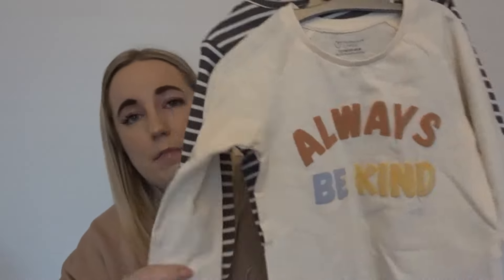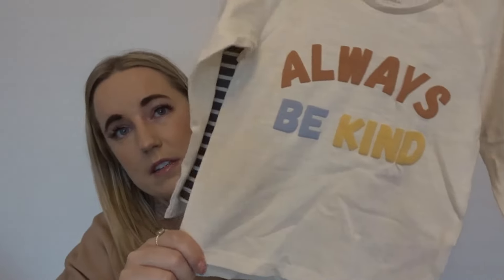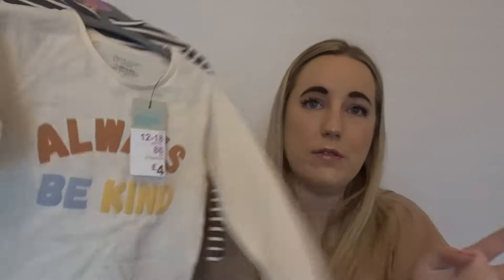I also picked up a pack of two tops — not for nursery, but great under jackets or gilets. The first one says 'Always be kind,' which I think is part of the same range, and then there's a stripy one. They're straight over-the-head tops, 12 to 18 months, and they were four pounds for the two.